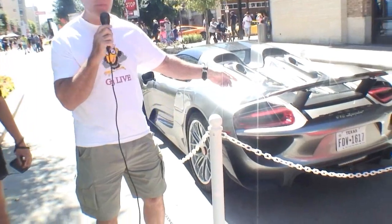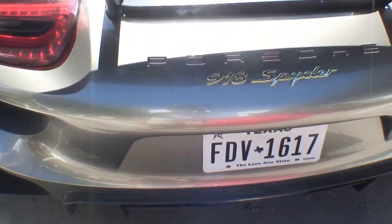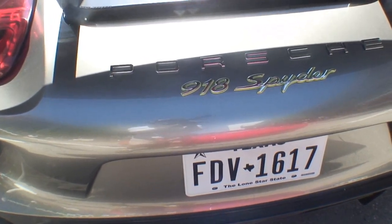We're here at the Lamborghini Festival, and what we have here is a 918 Spyder Porsche. Take a look at this car — this is like the epitome of the top Porsche that you can buy in the world right here.